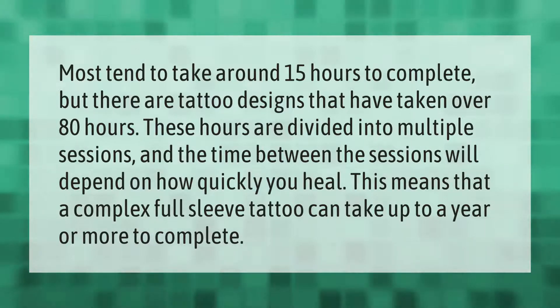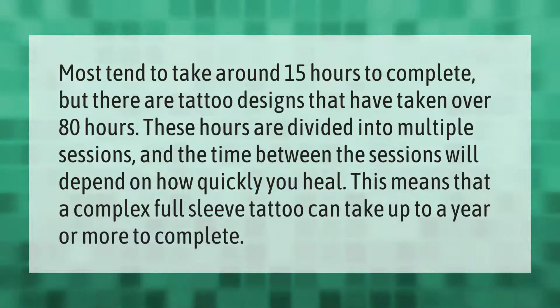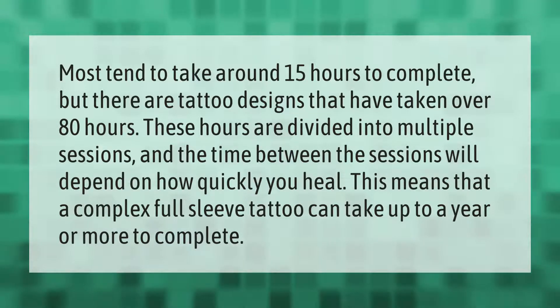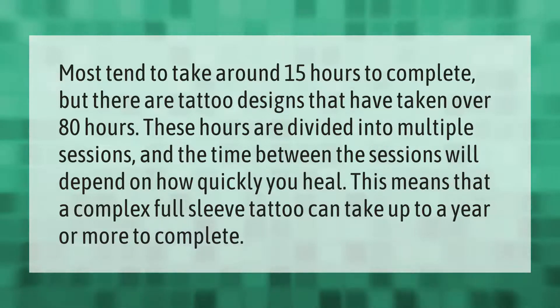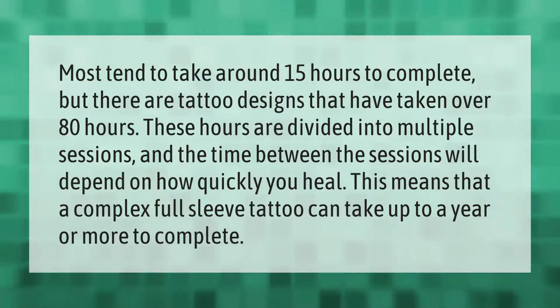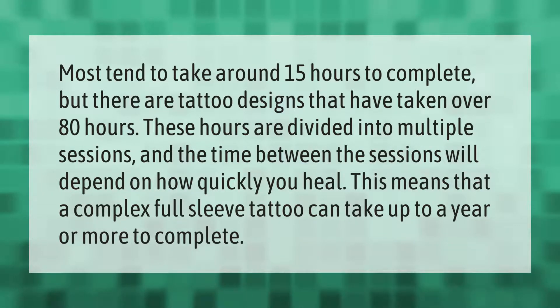These hours are divided into multiple sessions, and the time between sessions will depend on how quickly you heal. This means that a complex full sleeve tattoo can take up to a year or more to complete.